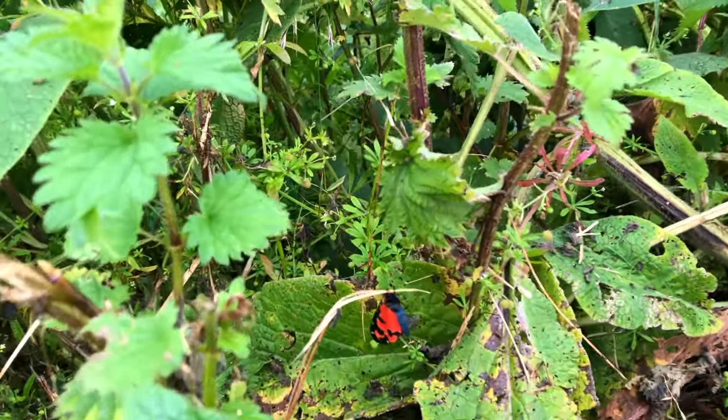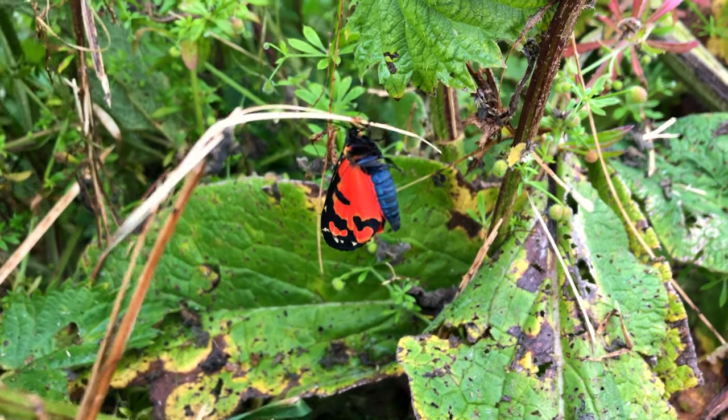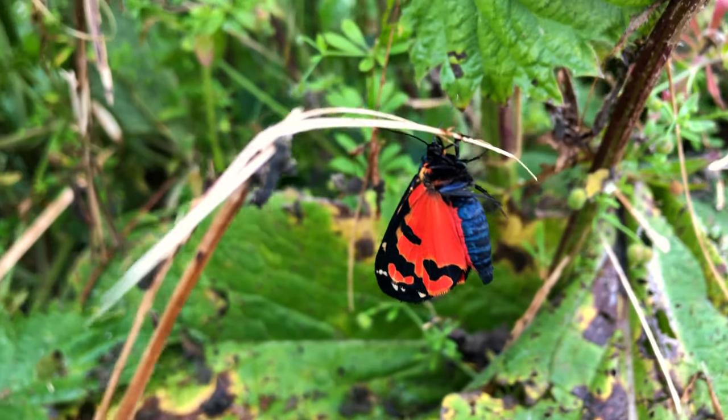This is an absolute beauty. Look at this bad boy. That is a scarlet tiger — the beautiful scarlet tiger moth that's just emerged from its pupa.